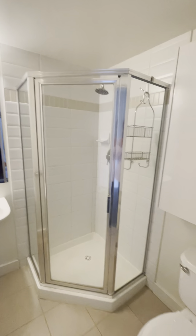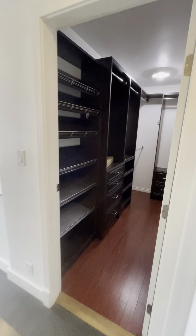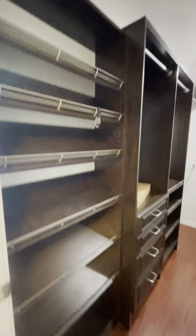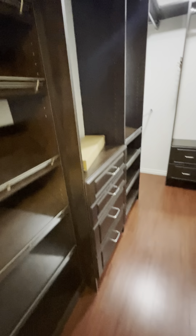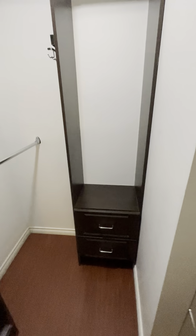The bathroom has a shower, toilet, and a little bit of storage. And you've got a den — this is more like a closet — with a shoe rack, shelves, hangers, more shoe rack, more hangers, and mirrors.